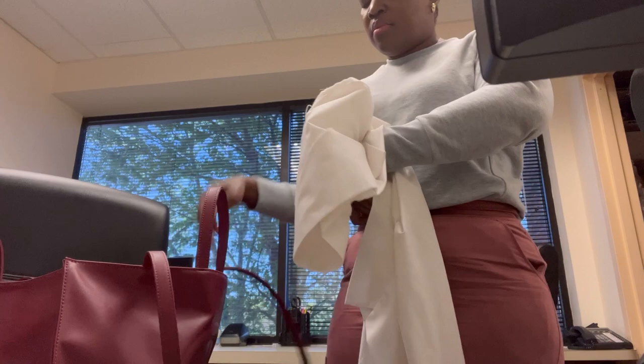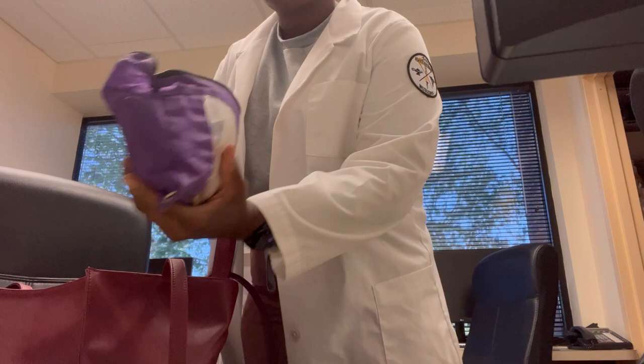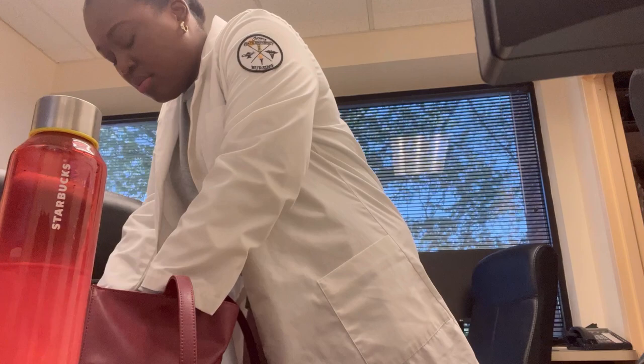As soon as I get in, I change into my lab coat and put my stuff away, because it is time for business. These patients are coming in nonstop. I think on the schedule today we have maybe 23 patients, half of them televisits in the afternoon. I'm grabbing my pen, my water, and of course my stethoscope.